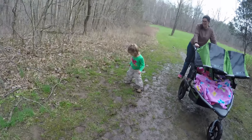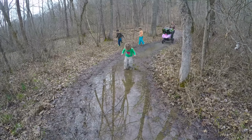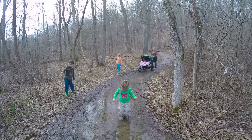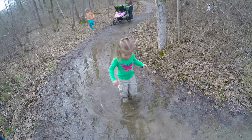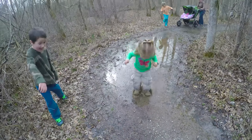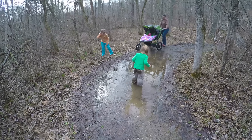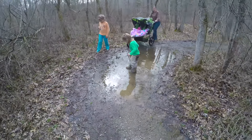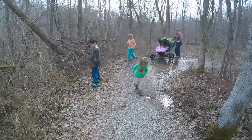Alright, come on Hallie, let's go. Hallie, are you excited right now? Baby girl, you are so silly — are you having fun? We're not going to let you back in our car like that, Hallie — just kidding. At this point we'll just let her go all in.